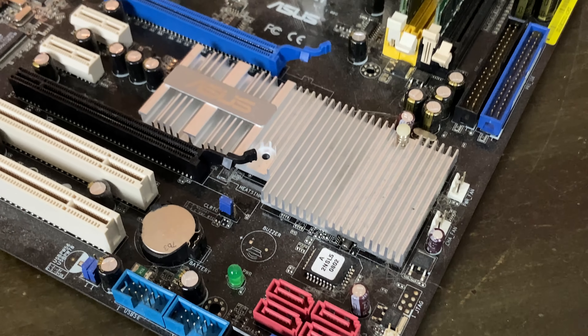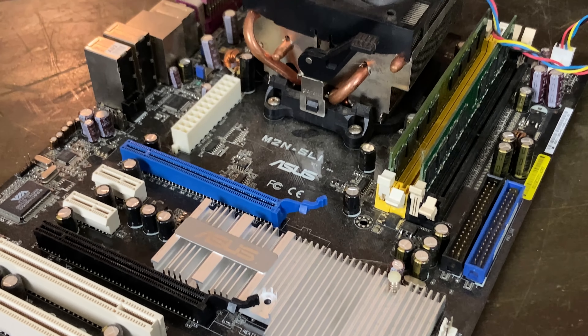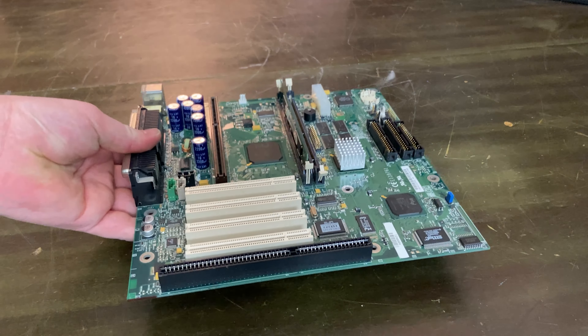Next up we have what is an MZN SLI — or an M2N — it's just a bunch of letters and twos. This one did boot when I tested it later on, so that's a good sign.